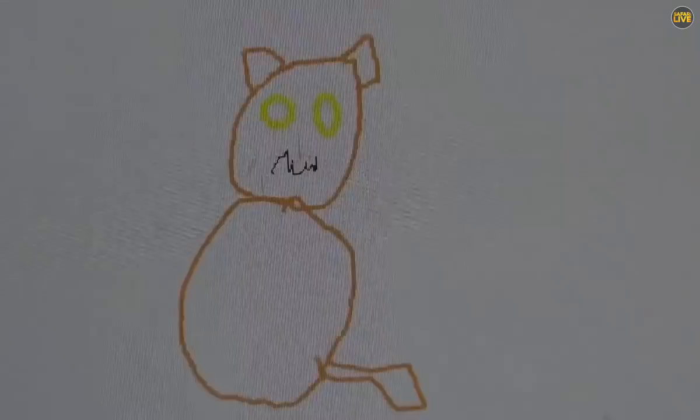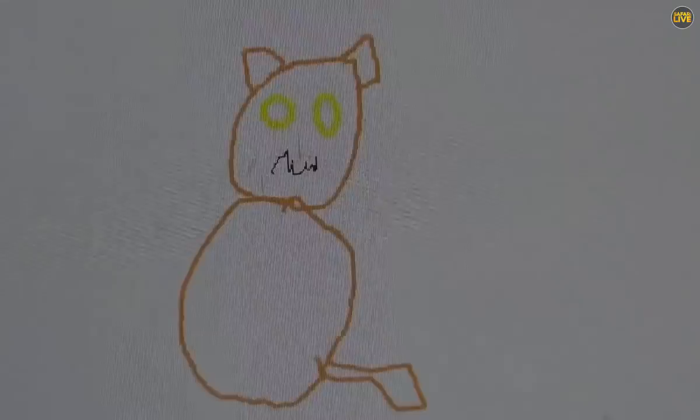And that, everybody, is the Safari Live team. I think that's a very fun kind of fine rendition with, of course, the extra Nyala. So, here we go. Thank you.